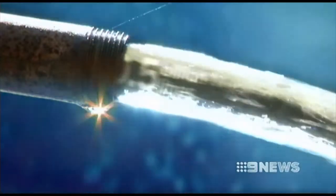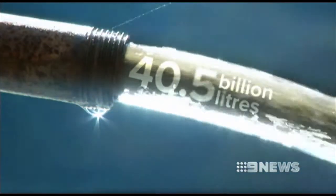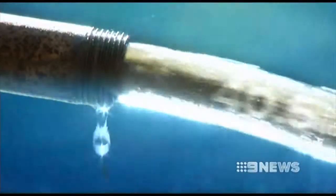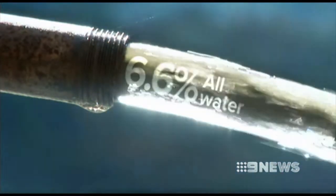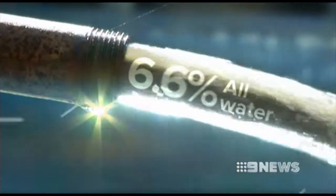Sydney Water expects to lose 40.5 billion litres of water in 2013. That's more than 16,200 Olympic-sized swimming pools, or 6.6% of all the water in the pipes.